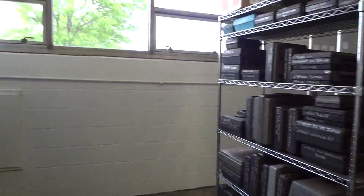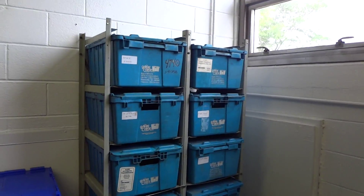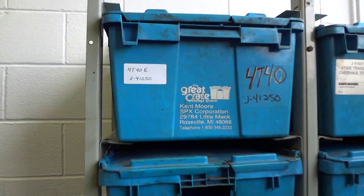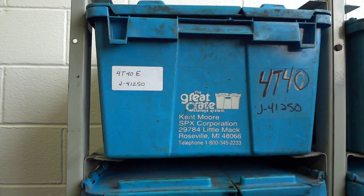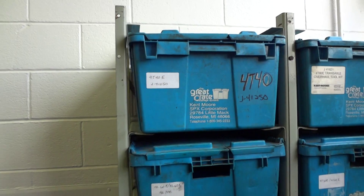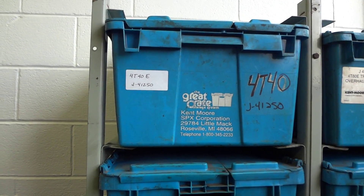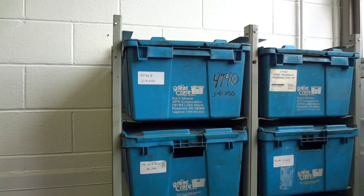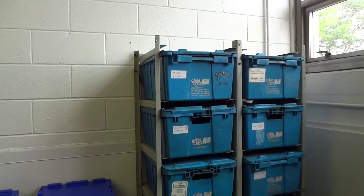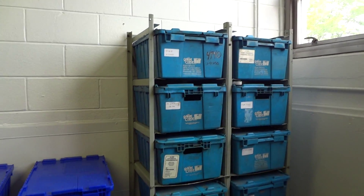And then also we did the transmission kits for them. So we have their transmission kits — if the transmission guy is working on an engine, he can come right here, grab that transmission kit for that engine he's working on, and he's got all the tools in there that he needs. There's also a list I printed out with every tool that's in there for them.